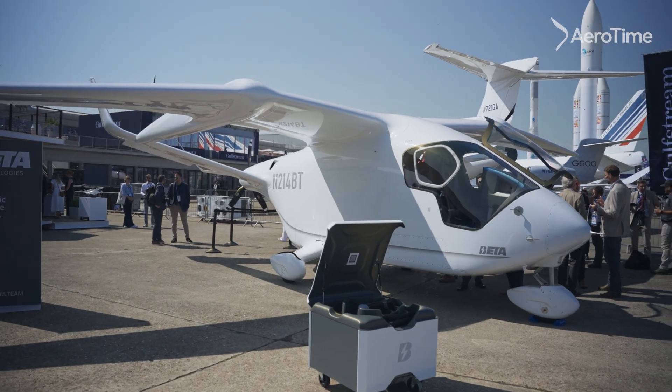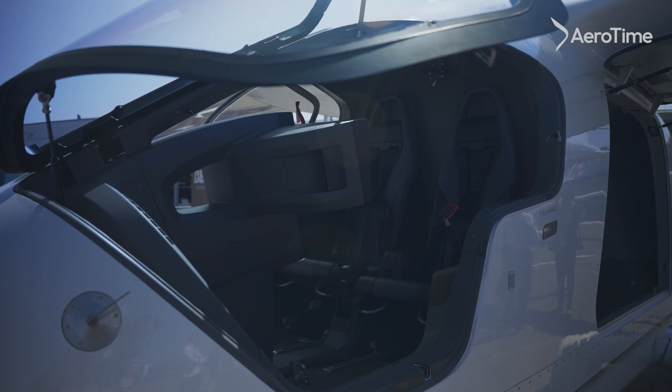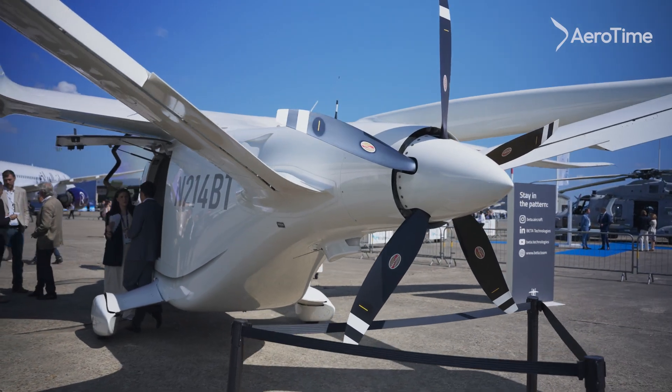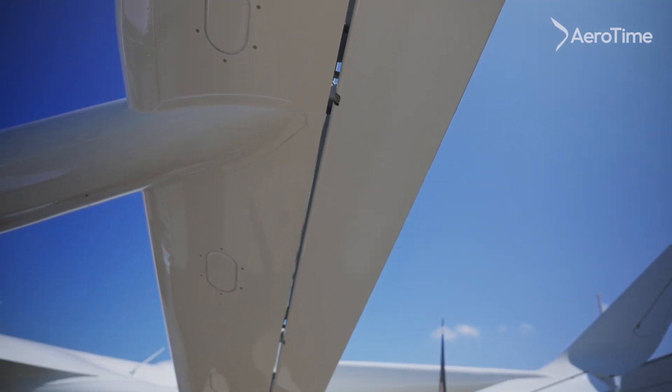The stepwise approach to market is cargo logistics in CTOL — conventional takeoff and landing — then passenger, then cargo logistics in VTOL, and then passenger in VTOL.